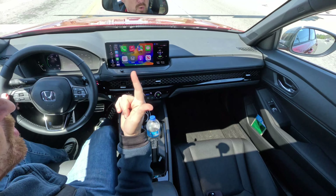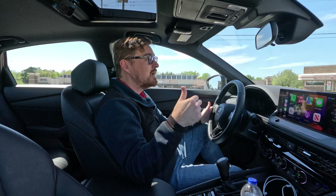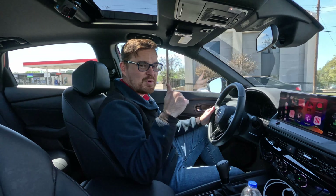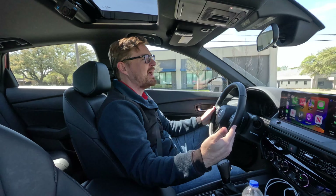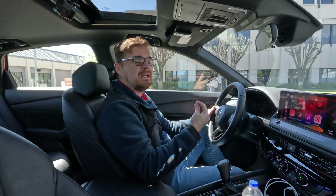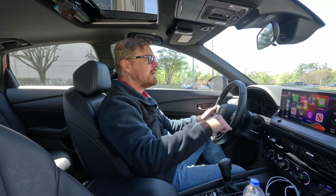The steering wheel is simple and not an overload of controls. The sport model has two-person memory seats for the driver. Window and mirror controls are on the door, with a lockout for the rear windows. Both front windows are auto up/down but the back windows are not — at a vehicle priced right at $33,500, that's an oversight I can let go.